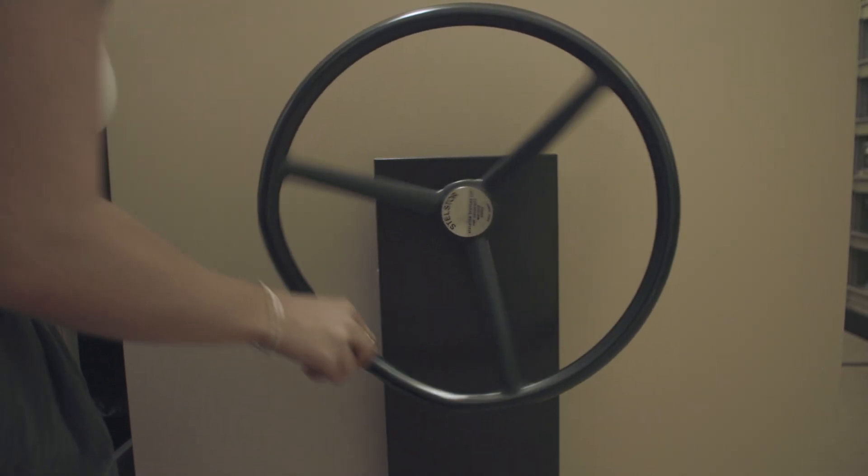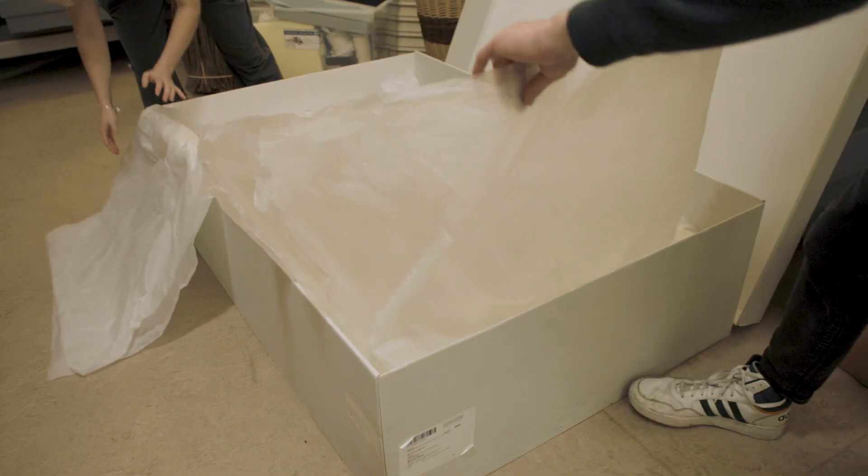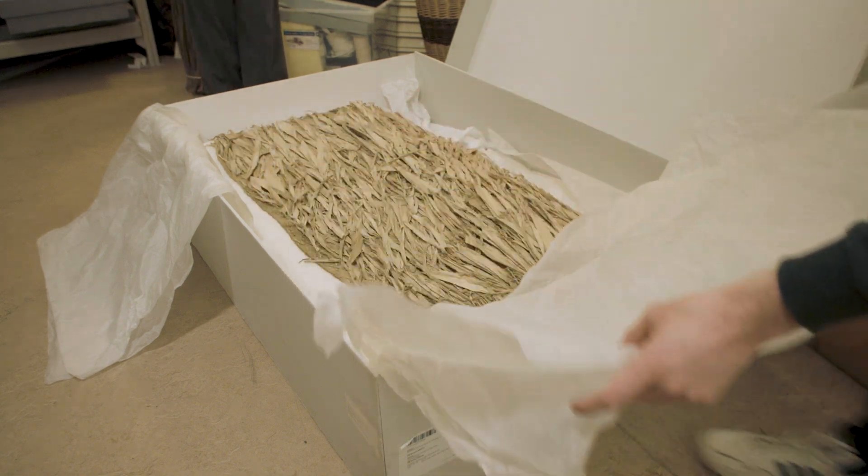Hi, I'm Erin. I'm the collection manager here for the Economic Botany Collection at Kew. The Economic Botany Collection contains over 100,000 useful plant and fungi-based objects from all across the world, ranging from food to clothing to medicines and materials.